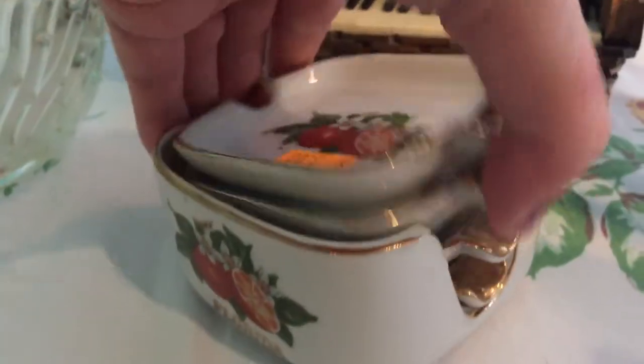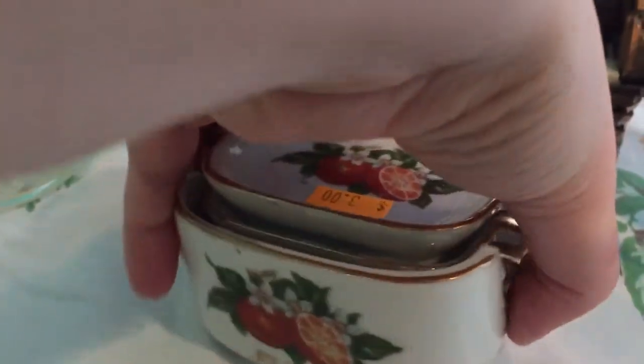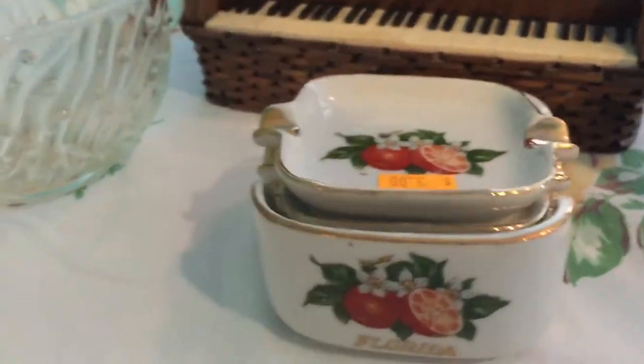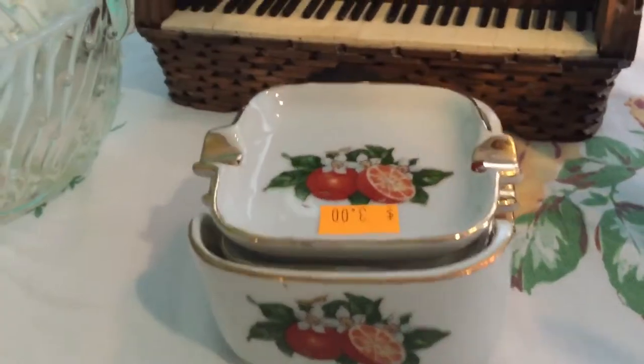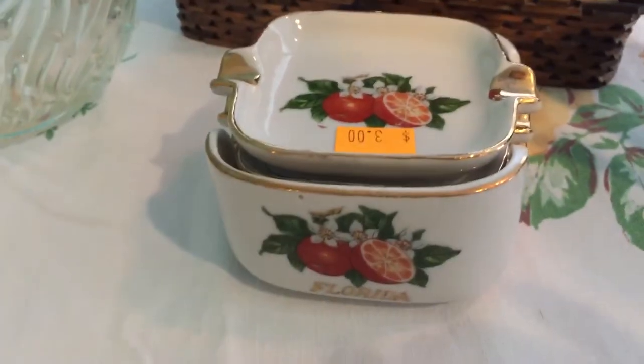The next thing I got was this little set — it says Florida on it and there's a set of four porcelain ashtrays. I thought it was really cute, I kind of liked how it was individual like that, and I paid three dollars for those.